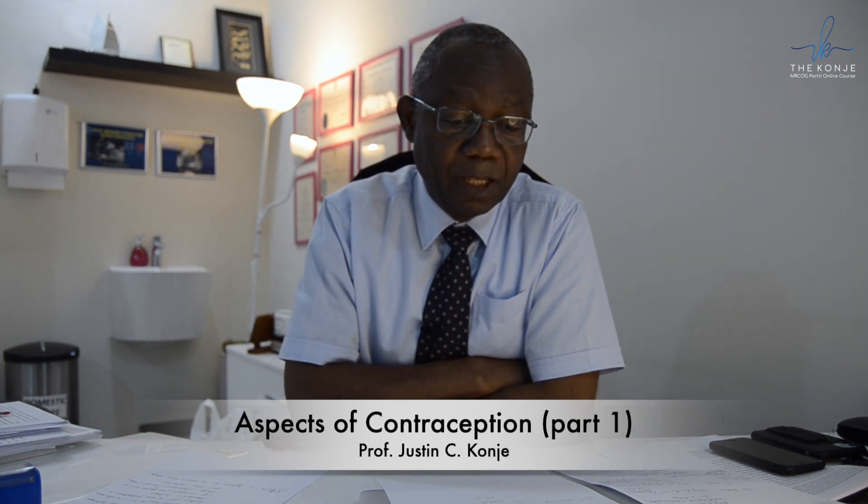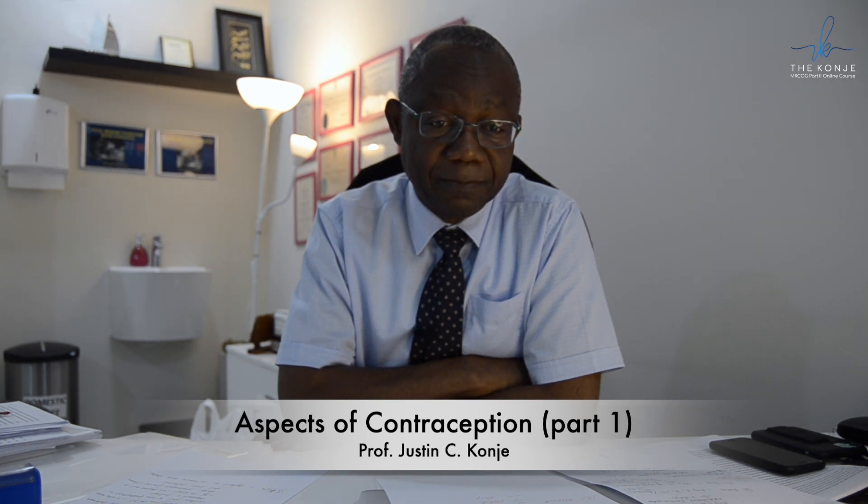Hello everybody. I will be producing a series of very short videos on a selection of topics that examiners like. After each video, we will post them on the website for a week, then I will generate some questions — maybe one or two EMQ questions and some single best answer questions — which will be available for a week and then taken down. For the first two videos, I'd like to look at aspects of contraception.